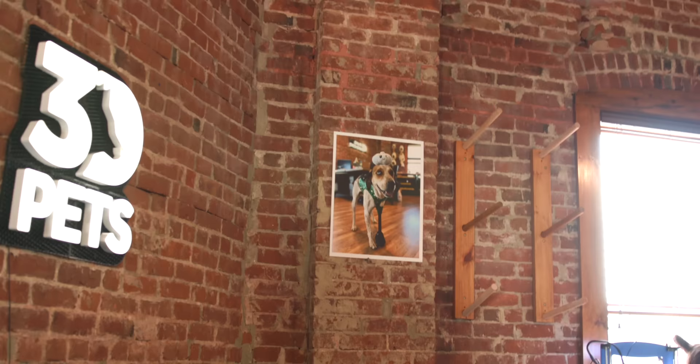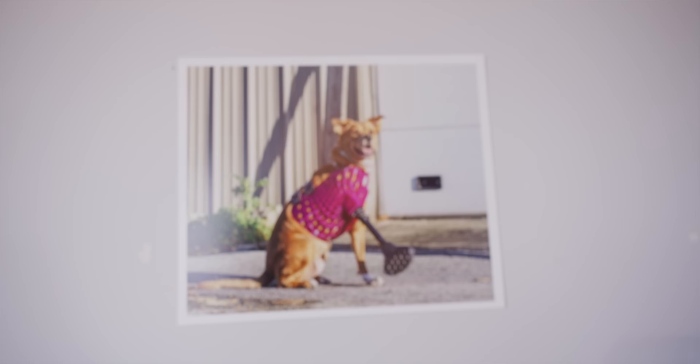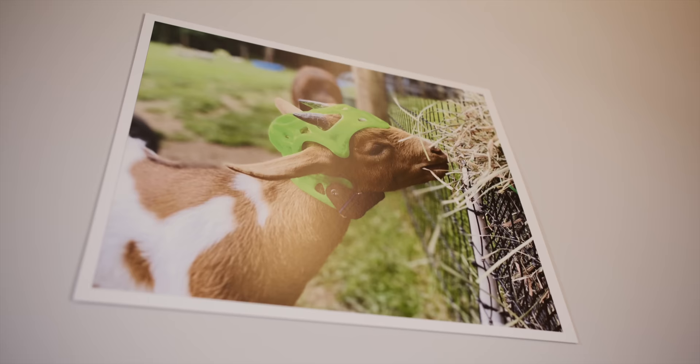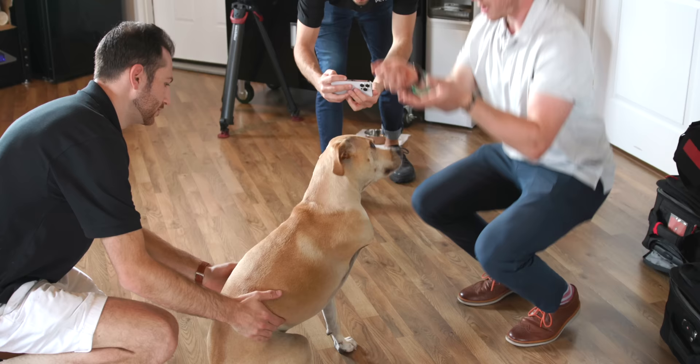You want it to be as custom, bespoke, and comfortable for every single animal as possible. The 3D printing process allows for rapid reiteration — making a couple of different versions until you get it exactly right. 3D Pets has worked with over 300 different animals at their studio. They've done many dogs but also ducks, a tortoise, a pig, a goat that was missing part of its skull and needed a custom helmet, and even one elephant leg recently.